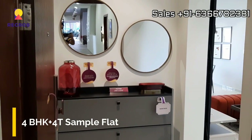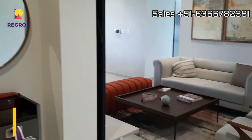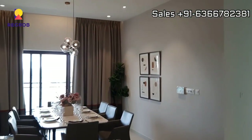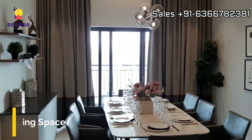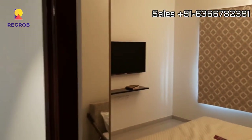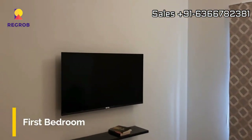Now we will give you the interior view of a four BHK sample flat. This is the designer entrance lobby, here's the living room, and further is the dining area. It's well organized, and next we have the first bedroom of this flat.